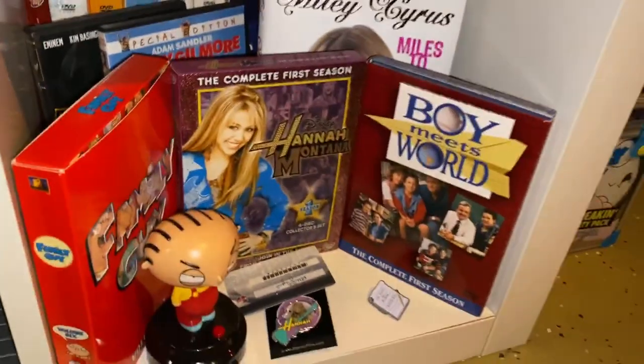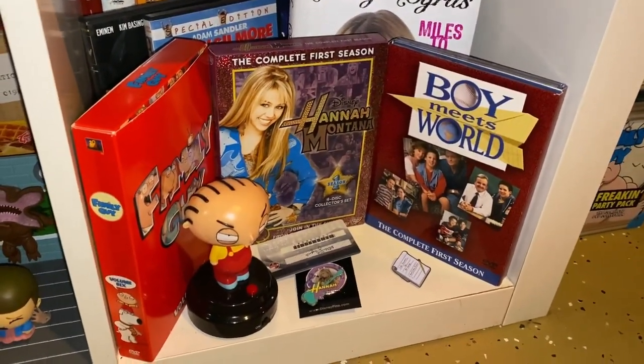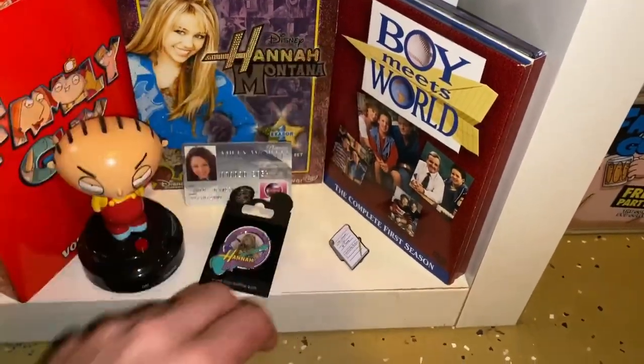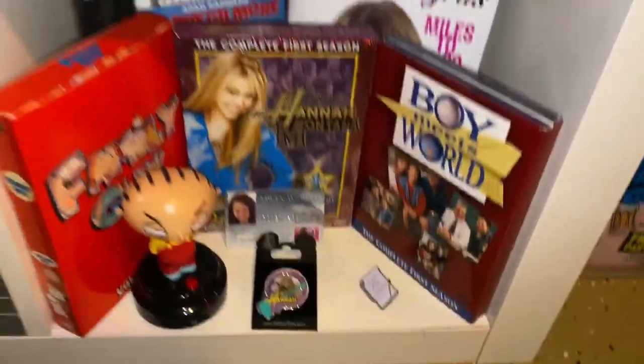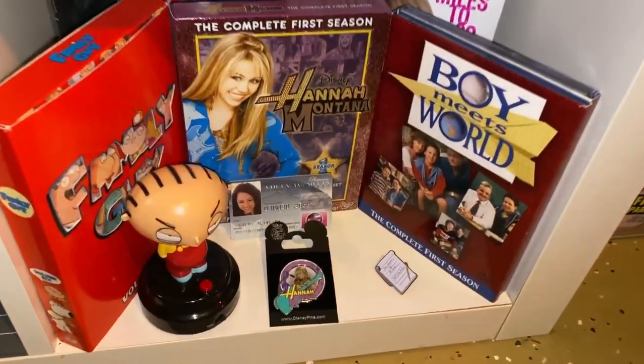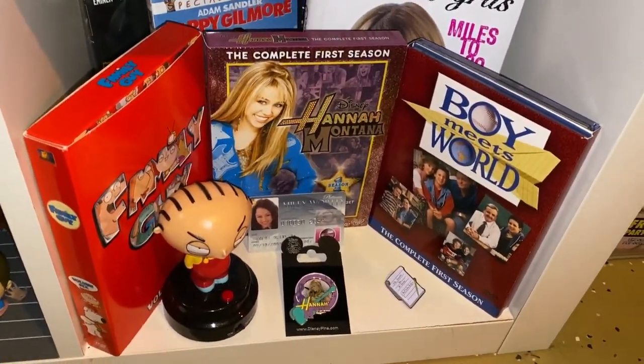Here we got some of my favorite TV shows — we talked about Boy Meets World up there. Family Guy, and I'm also a big fan of Hannah Montana — I was obsessed with that show when it was on. So that is there as well.